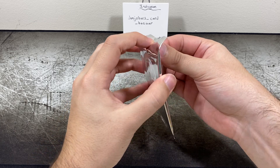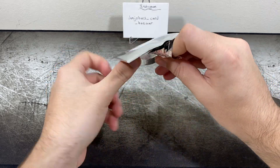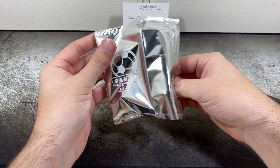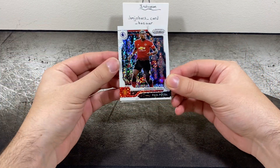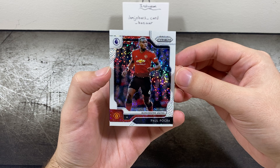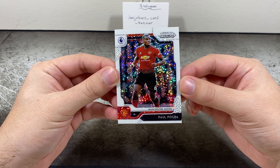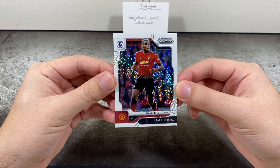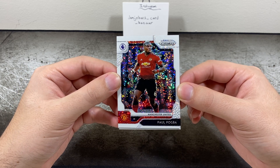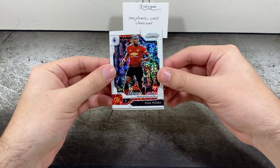So I'm gonna crack this open for you guys. All right, very nice start — a nice Paul Pogba from Man U, so that's a big time player. The white sparkle looks fantastic. I don't know how well it's coming through on camera but it looks great in person. I don't know what the print run is on these — I don't believe they're numbered. Oh wait, let me do a quick check — they are numbered!